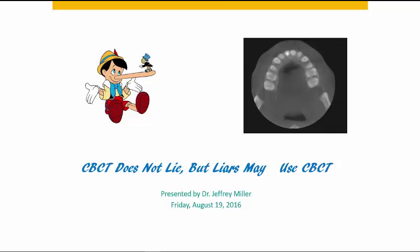Good afternoon. The title of my talk today is: Conebeam CT does not lie, but liars may use Conebeam CT.